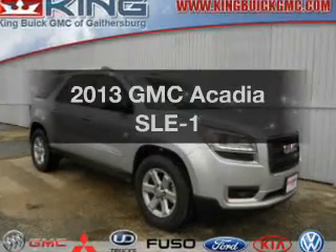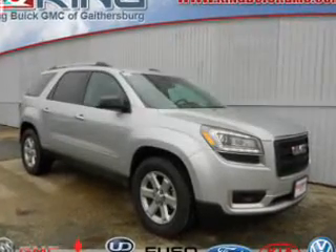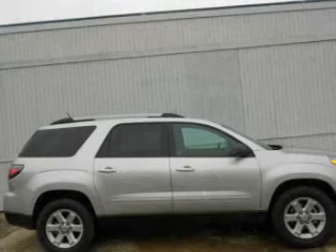Get noticed in this 2013 GMC Acadia. This is the set of wheels you've been looking for.